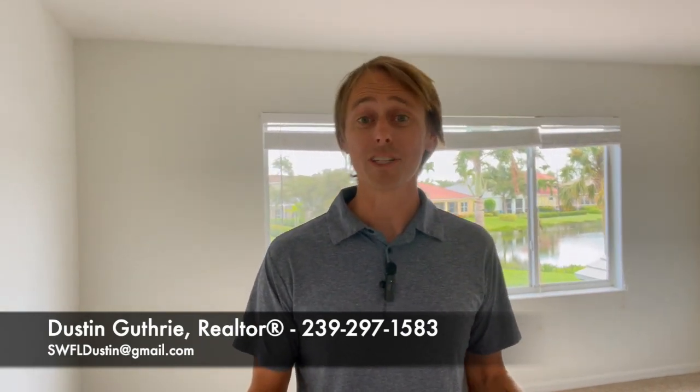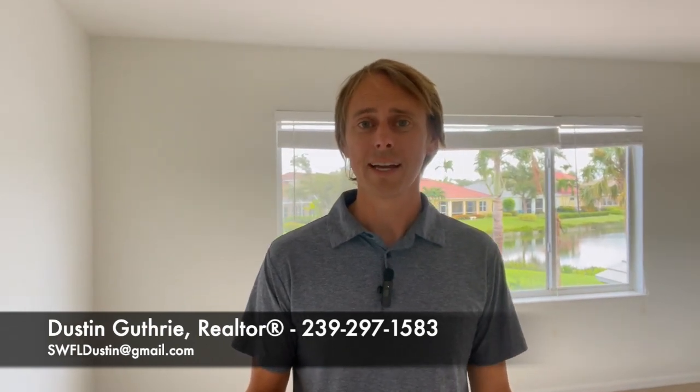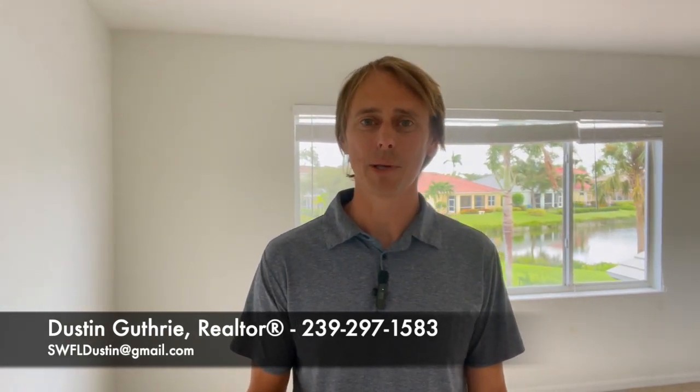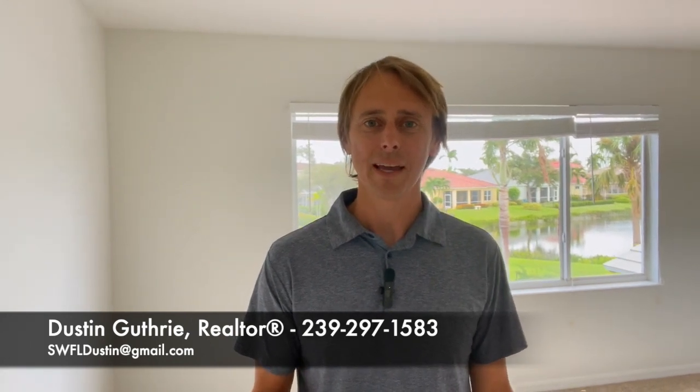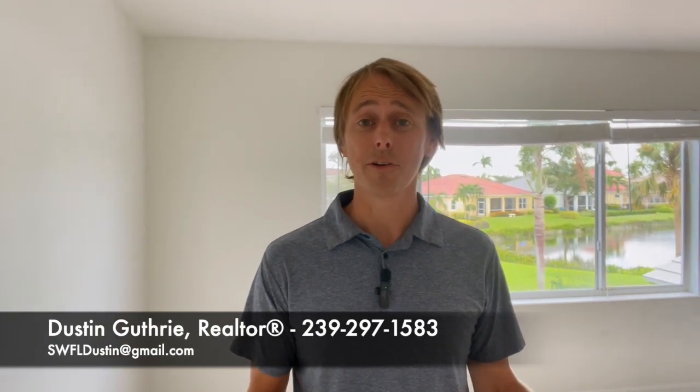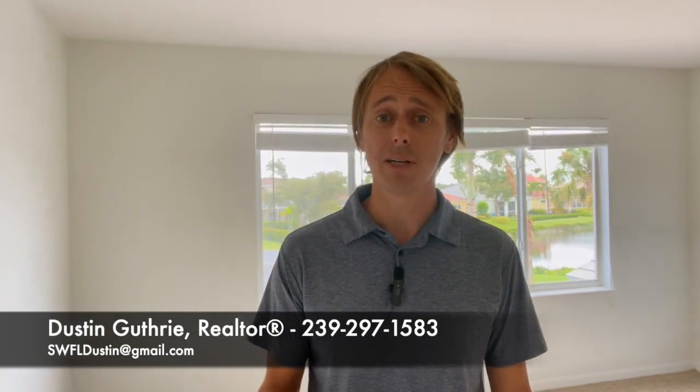So if you're interested in the area, you're moving to the area, or you just want some more information, give me a call, shoot me a text, shoot me an email. I'd love to hear a little bit more about your situation and find out how I can help you out, point you in the right direction, and maybe even show you some of these Cape Coral homes for sale. Beyond that, I'm very appreciative of your time, so thanks for watching this video.